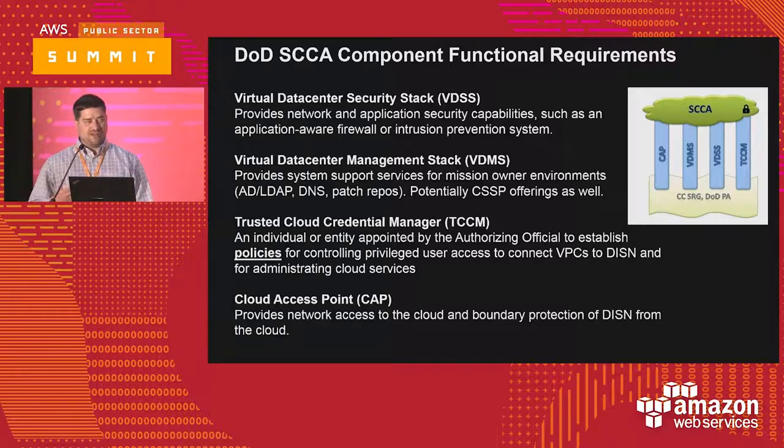In the DoD, they also have the concept of a Cloud Access Point — essentially a security boundary gateway service to secure connectivity between an Amazon Virtual Private Cloud and a DoD network. In the federal civilian government arena, there's a similar construct with secure connectivity requirements and something called the Trusted Internet Connection program. The CAP has similar types of requirements.